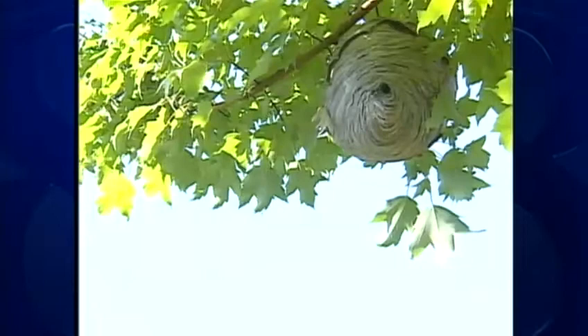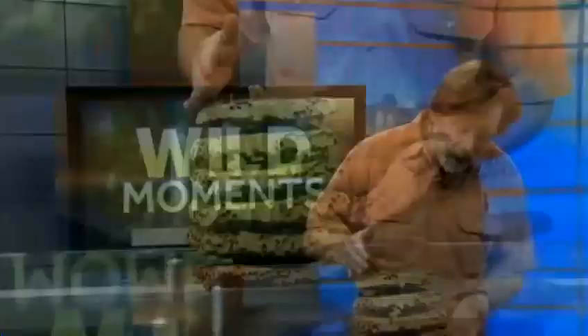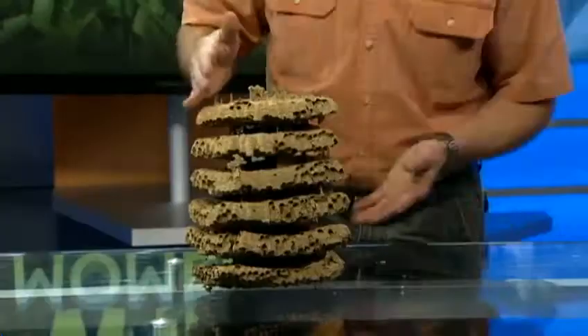European Hornets are cavity nesters, building their paper nests in tree hollows, or sometimes in buildings. Here's an inside look at a European Hornet nest. A colony of hornets built this nest in a screech owl nest box, so it was easy to peel off the wooden sides to reveal this hornet high-rise — after the hornets were gone, of course.